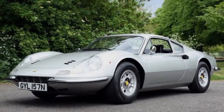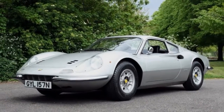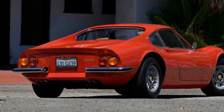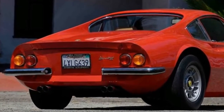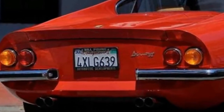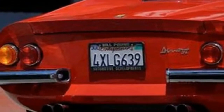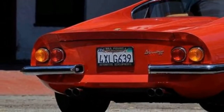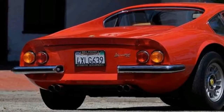"I was looking for either a Dino or a Daytona," explains David. "At the time, the money wasn't a lot different. In the end I chose the Dino — it's such a nimble car, which the Daytona never was — and I was swayed by its gorgeous looks and sound, and by its innovative mechanical design."